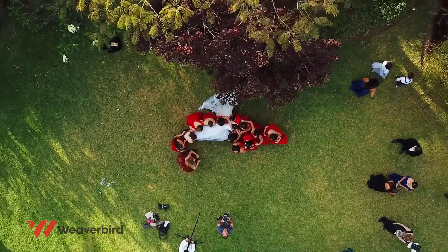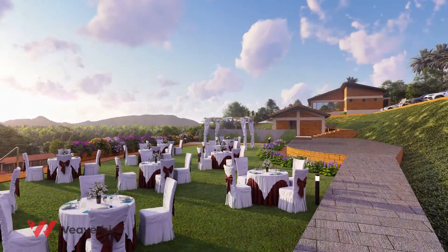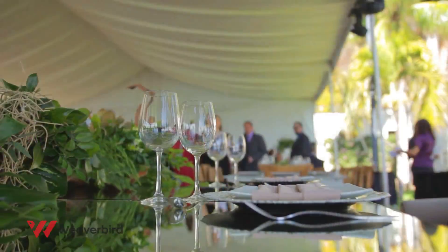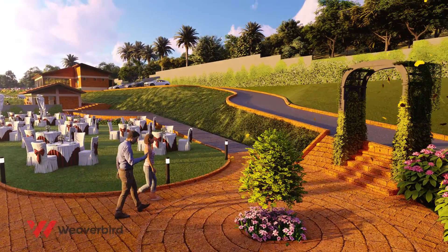Gaurav Holiday Resort is not just a destination for holidays, but weddings too. This picturesque place has everything for you to begin the new journey of your life while celebrating with your loved ones.